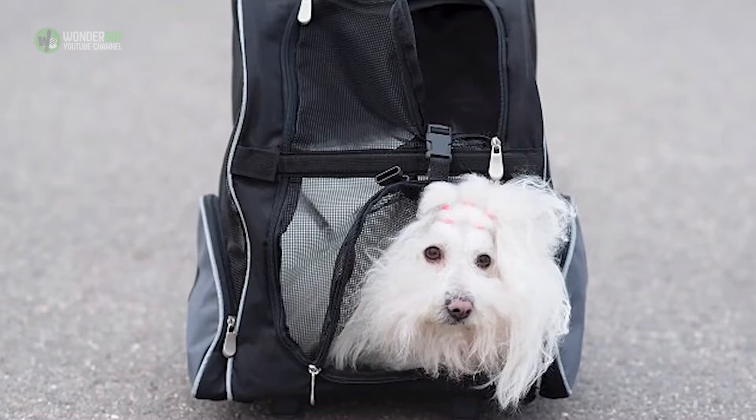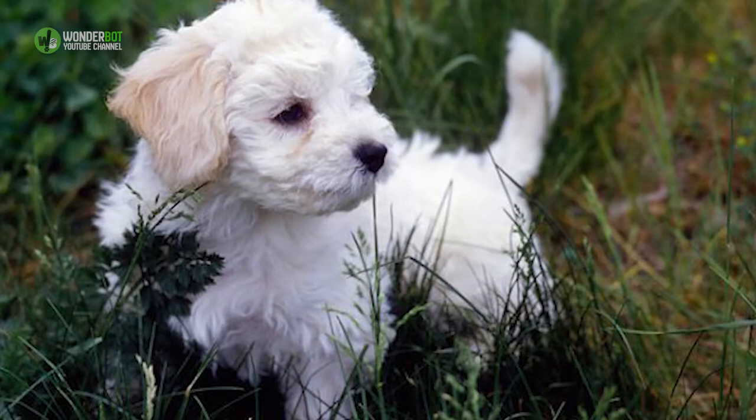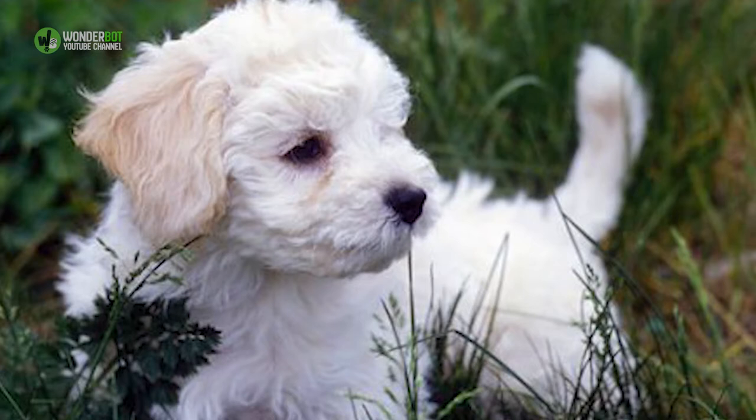3. Bolognese. Comical and curious, the intelligent, devoted dog loves to spend time with their people, whether they go for walks, run errands, or play with the kids. A member of the Bichon family of white fluffy dogs, they're also known as the Bichon Bolognese. They originated in the Italian city of Bologna, from which they take their name. They excel at charming people to get their way and can be difficult to house train.